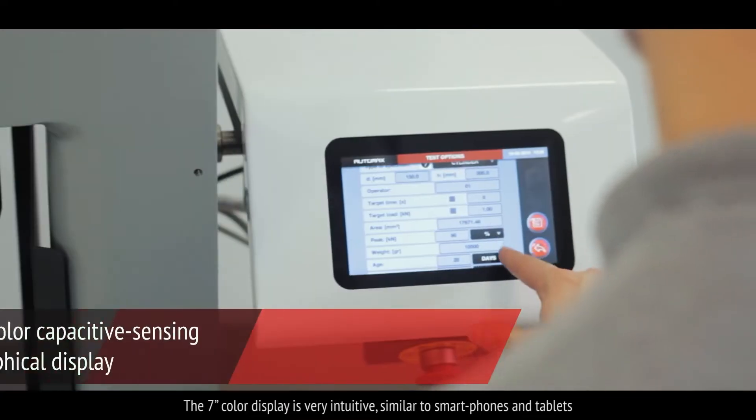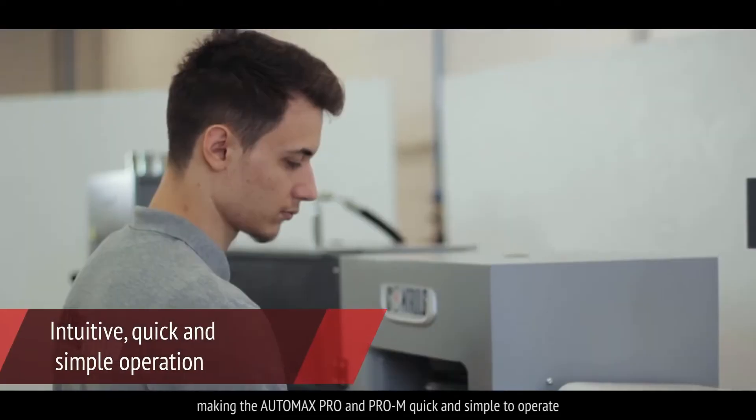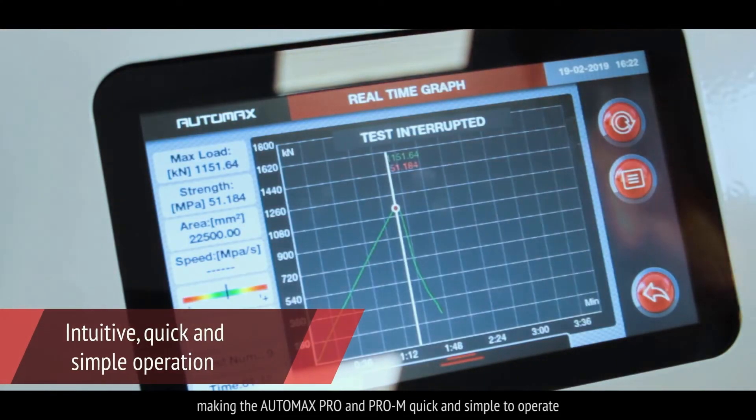The 7-inch colour display is very intuitive, similar to smartphones and tablets, making the AutoMax Pro and AutoMax Pro M quick and simple to operate.